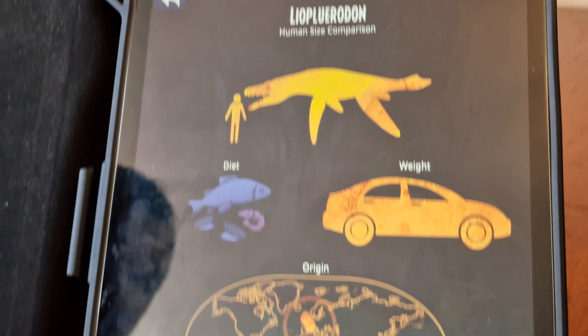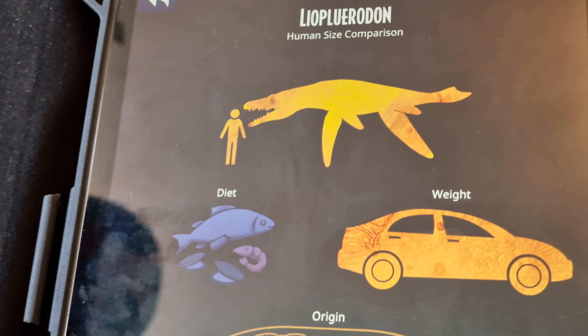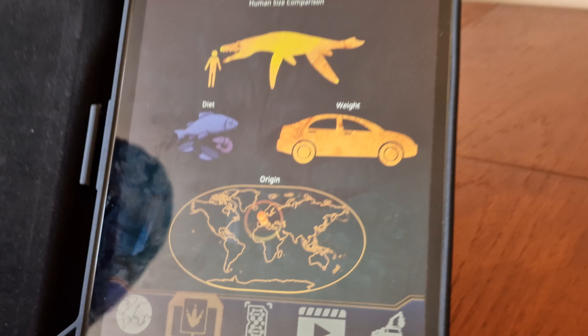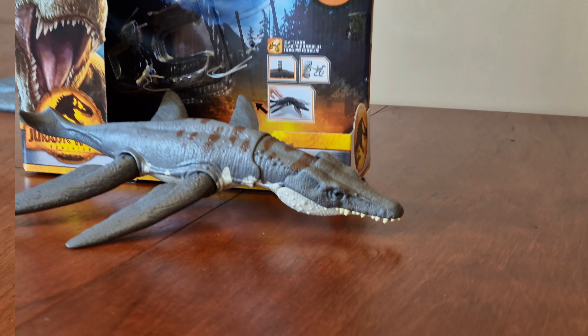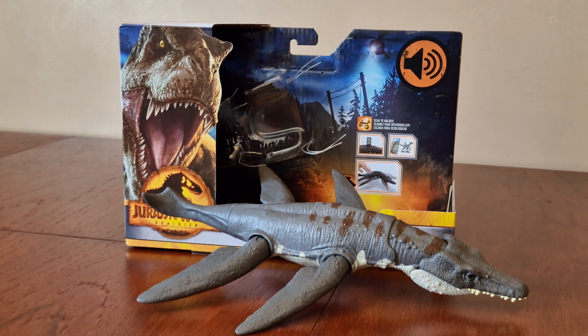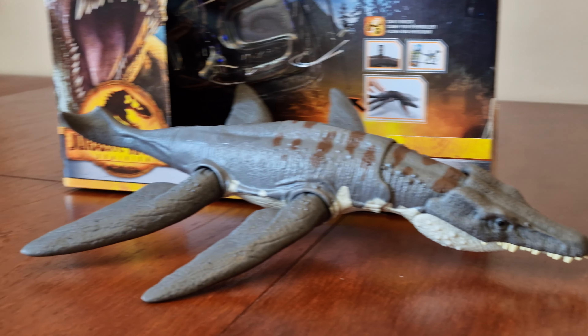There's some information here - there's how tall it is, its diet is fish, its origin is Europe. It's good to have another brand new species of dinosaur, and it's a shame it wasn't in the film. I really like the design of it and the Roar Striker feature.